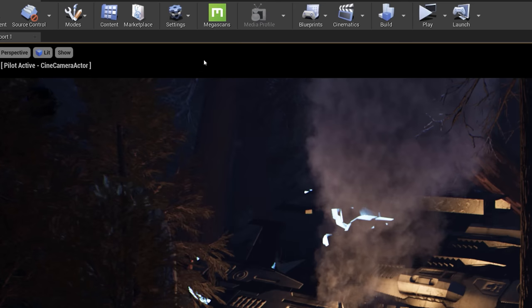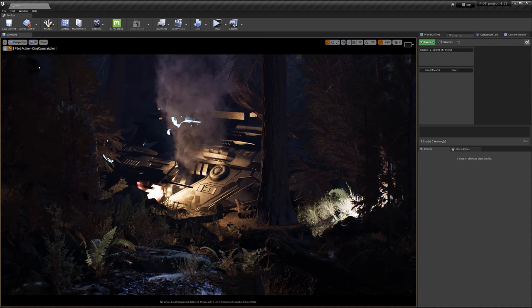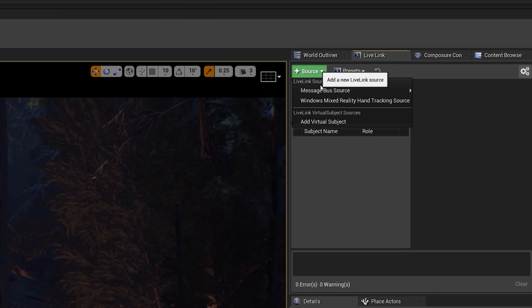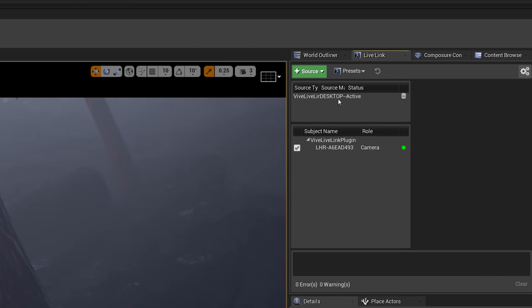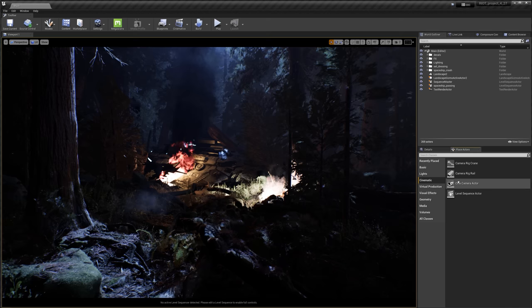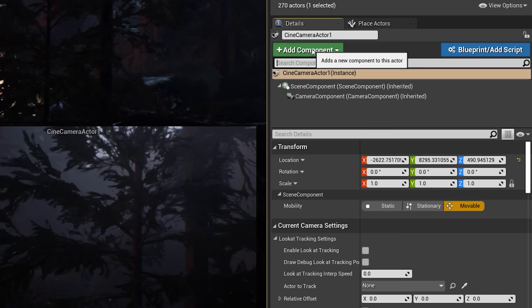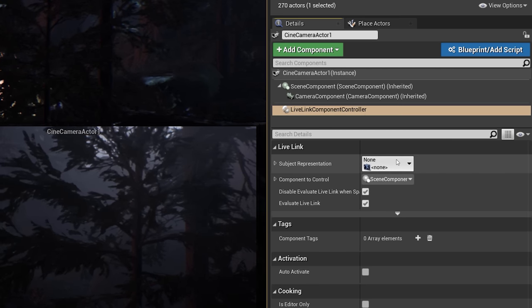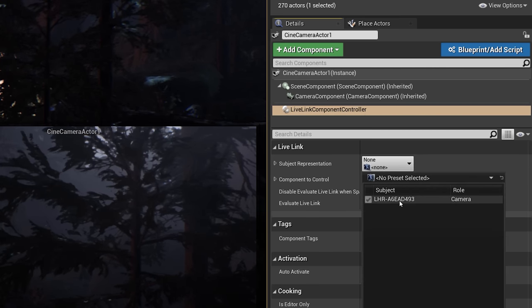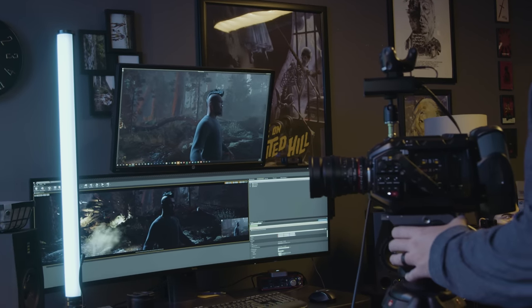To set things up in Unreal, first go to Plugins and make sure that Live Link is enabled. Then go to Window and click Live Link to open the Live Link window. In here, click Source, then hover over Message Bus Source and click our Vive Live Link. Next I'll add a cinematic camera actor into my scene. Then in the camera's details, I'll click Add Component, search for Live Link Controller, add it, then click on that and select my tracker under the subject representation. And that's it — I have a real-world camera controlling my virtual camera.